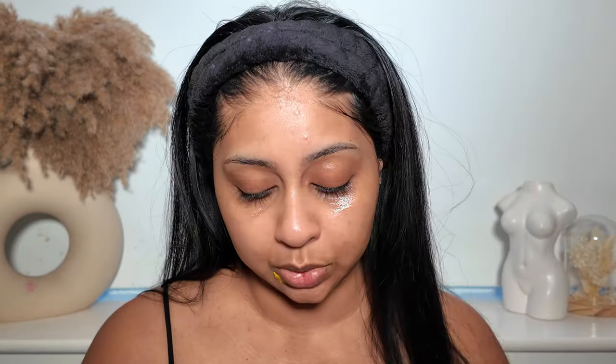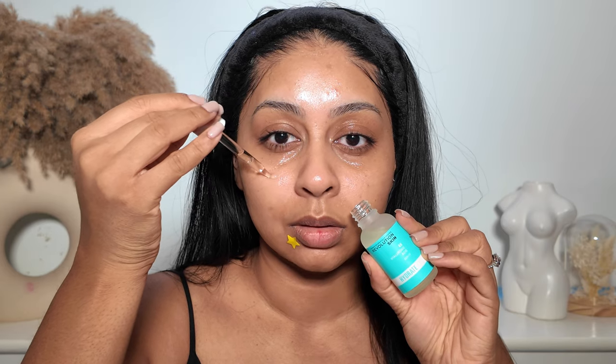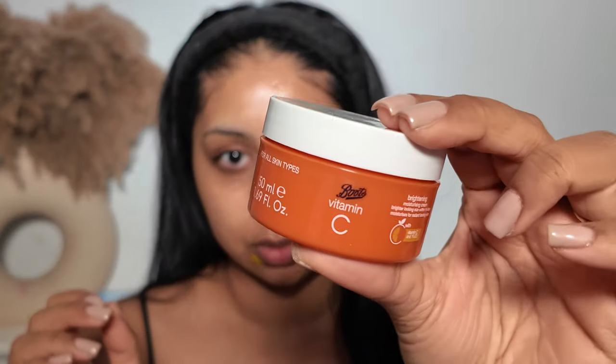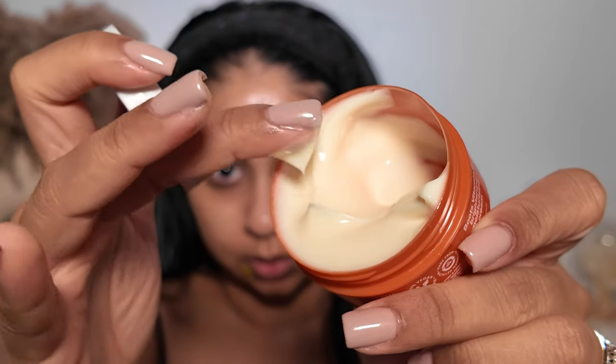Hyaluronic acid serum by Revolution Skincare — I was really surprised by how affordable their products were. Can't beat good old hyaluronic acid. I love the feel of that. Trying not to go near the pimple patch! The skin is looking good. Going in with the vitamin C brightening moisture cream by Boots — this is what the consistency looks like. It's not thick-thick but it's very moisturizing.